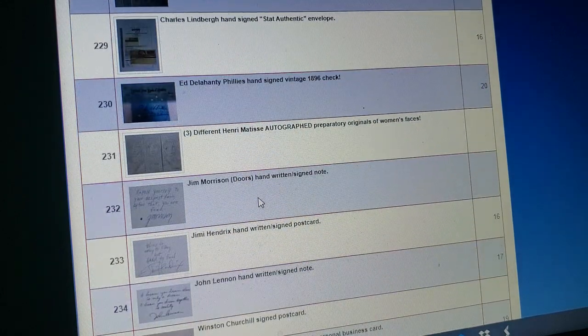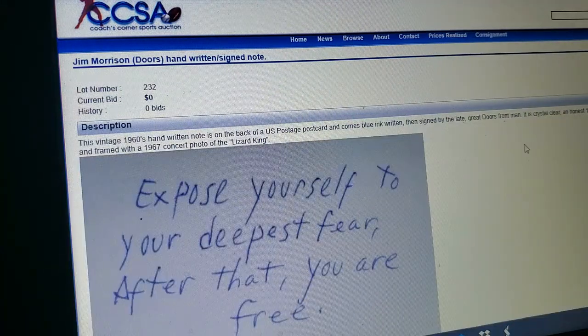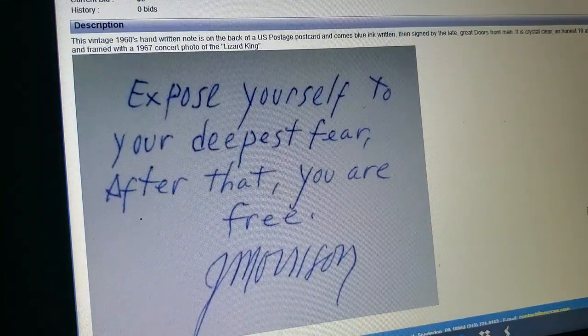Jim Morrison — you gotta be kidding me. I'm sure this is real. And he wrote something too — even better: 'Expose yourself to your deepest fear. After that, you are free. Jim Morrison.' Go look up what real Jim Morrison signatures go for. I am a huge fan of the Doors and I would love to have Jim Morrison's autograph. Too bad this ain't it — especially with a little poem attached to it.